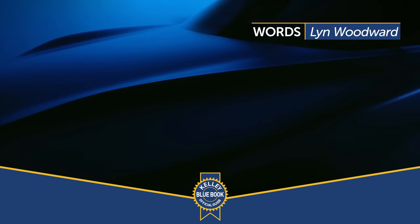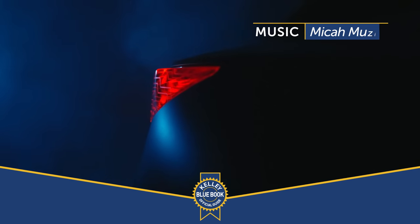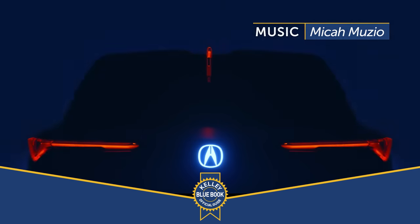Just a little postscript for folks who stayed around: there will be a ZDX Type S variant. Be very excited.